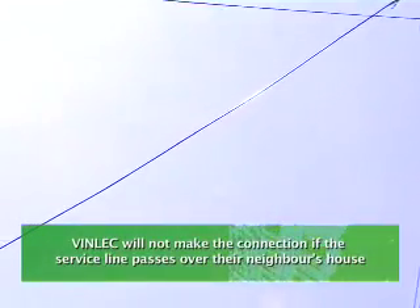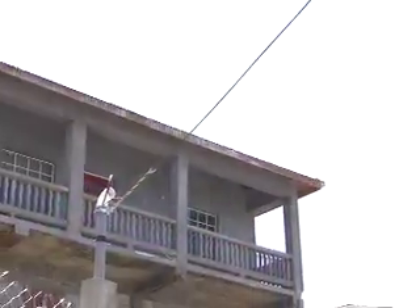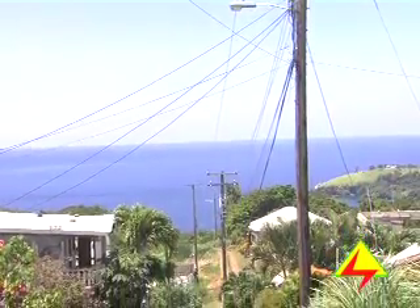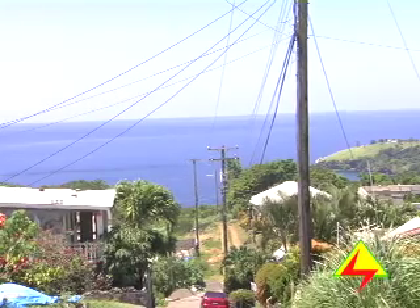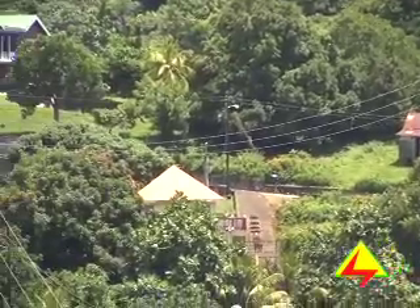VINLEC will not make the connection if the service line passes over the neighbor's house. Wherever possible, we try to ensure that all service lines and poles follow established property boundaries. In these instances, when the connection cannot be made without the lines passing over the neighbor's open property, the right-of-way or letter of permission is needed from the neighbor before the connection is made.